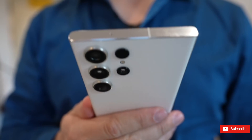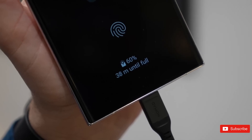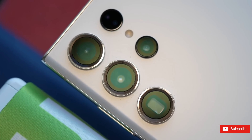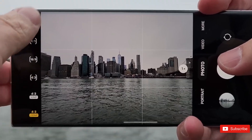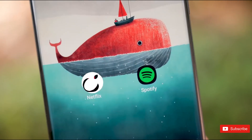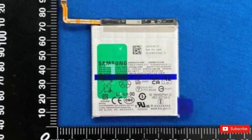Meanwhile, batteries inside all Galaxy S24 devices have been pictured. Having done with the launch of the Galaxy Z Flip 5 and the Galaxy Z Fold 5, Samsung is slowly moving toward the launch of the Galaxy S24. The next-generation flagship phones from Samsung are expected to go official in early 2024, but the company is already getting prepared by clearing all the necessary certifications. In a new move, the company has received certifications for the batteries inside Galaxy S24 series phones.